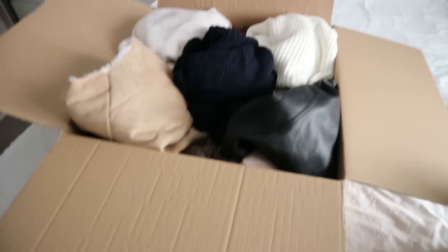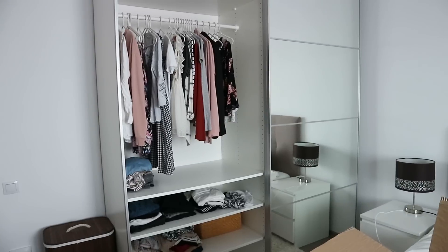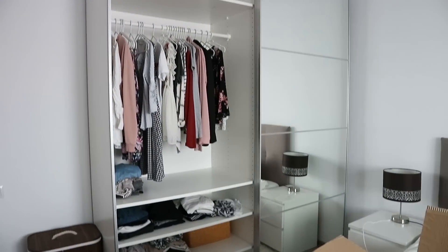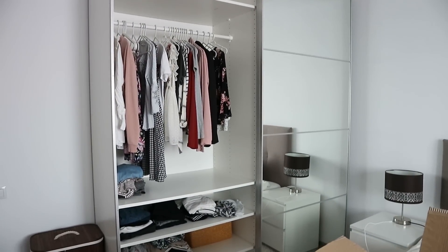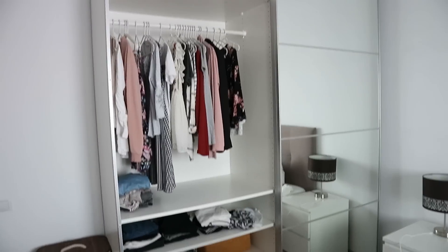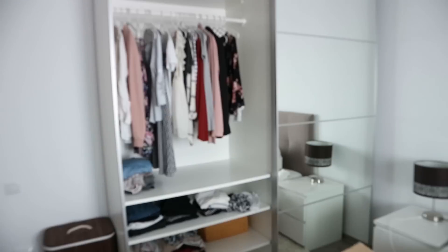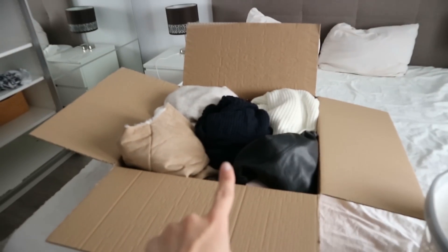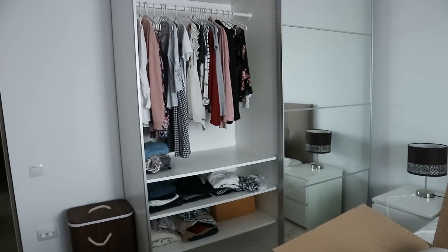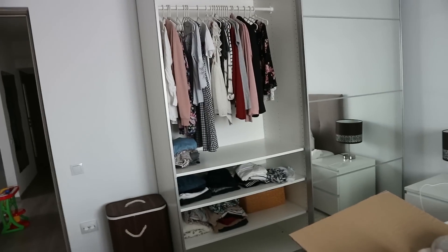We're going to ship these boxes a week before we leave, so for a week I'll have to live off two outfits — which is fine because I'll wash them in the meantime. That goes for myself, my husband, and Victor too. We're just keeping a few outfits to take on the plane, because it's much cheaper to ship clothes in boxes rather than take a full luggage on the plane.